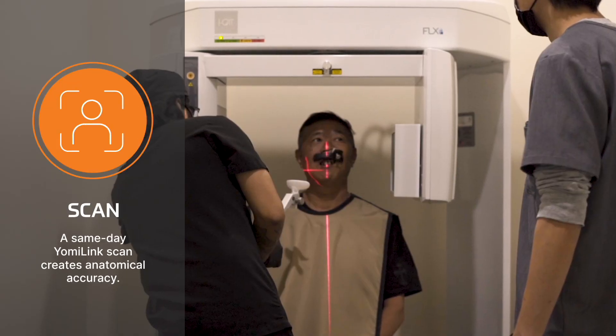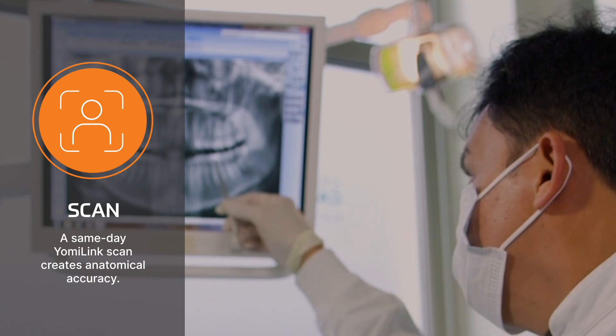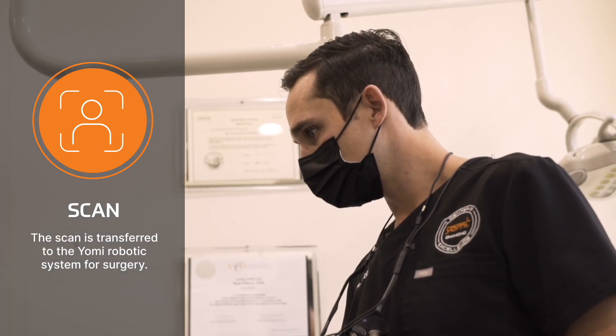We use a same-day scan with the link in place to determine the exact location of the placement relative to the patient's anatomy. The scan is then transferred to the Yomi robotic system for surgery.